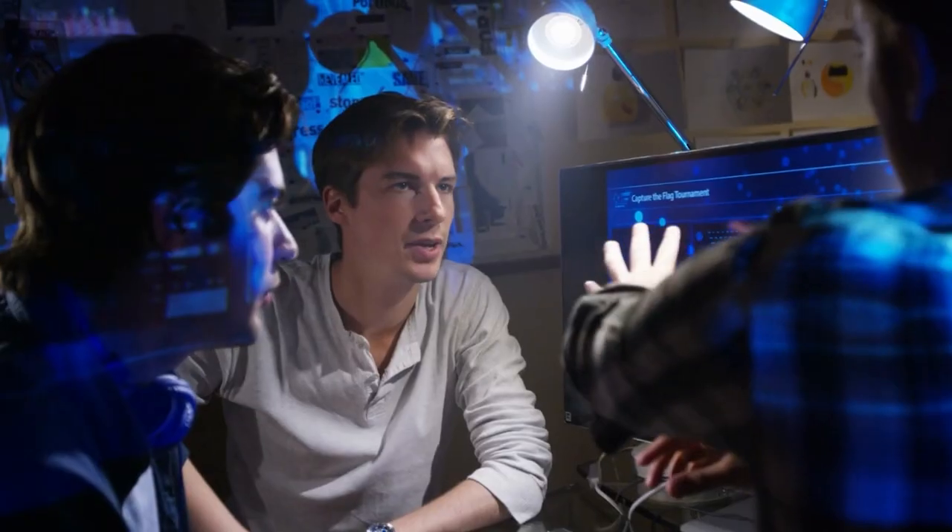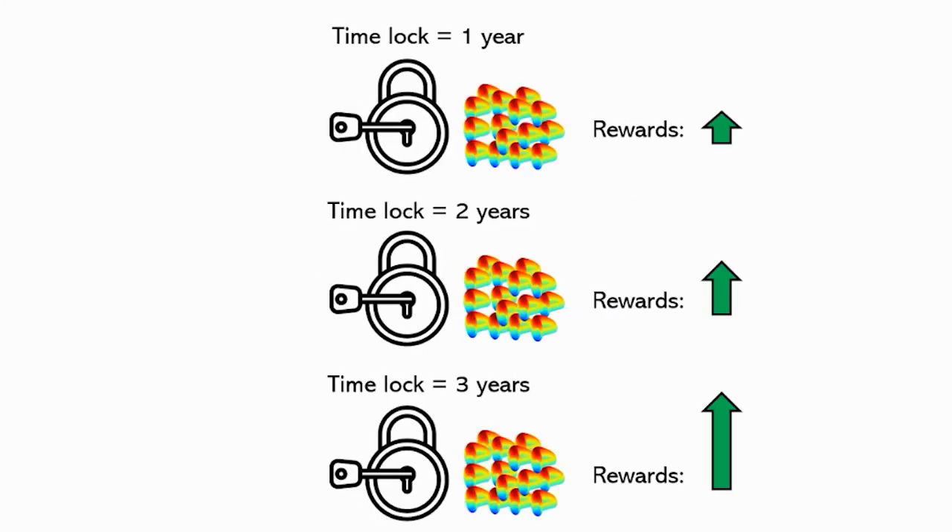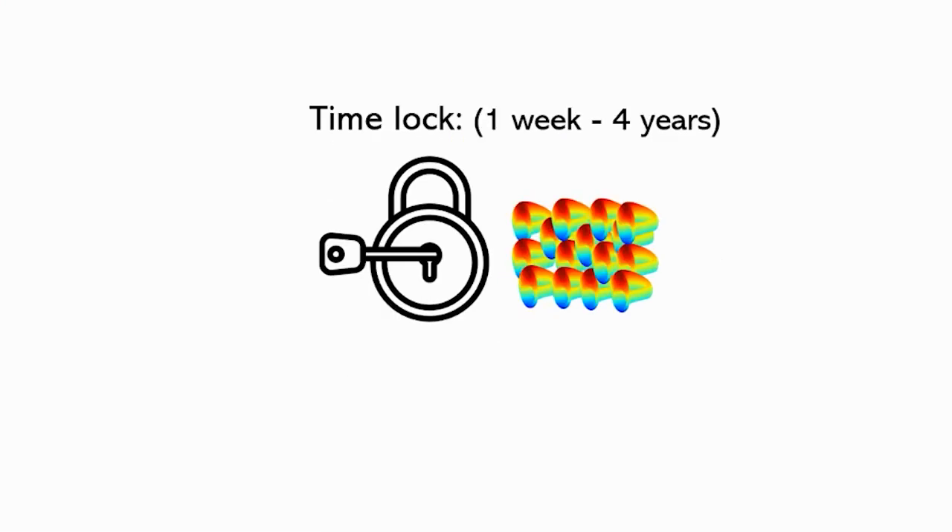But the developers at Curve had an idea: give an extra benefit to those who lock CRV tokens. The longer you leave your tokens locked up without being able to sell them, the more rewards you get by adding liquidity to the pools. You choose the period you want to keep your CRV tokens locked up — minimum is one week and maximum is four years — and you receive a higher amount of CRV by providing liquidity.